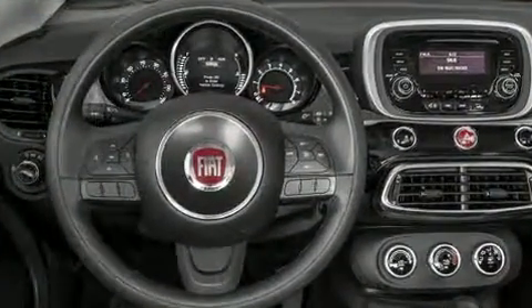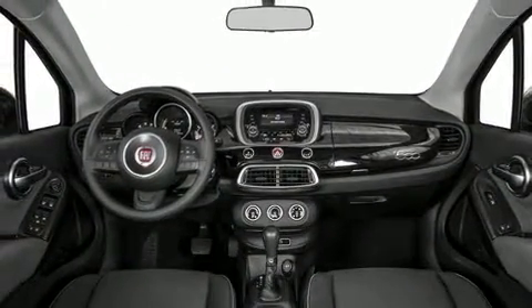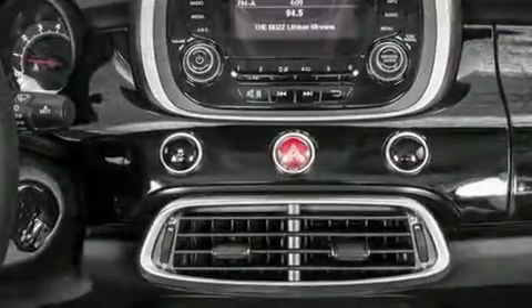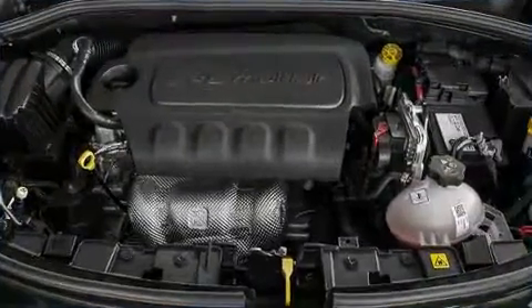A wealth of standard features means that you no longer have to sacrifice. Like all-wheel drive, a rear window wiper, a leather steering wheel, heated seats, heated door mirrors, blind spot sensor, remote keyless entry, and power windows.